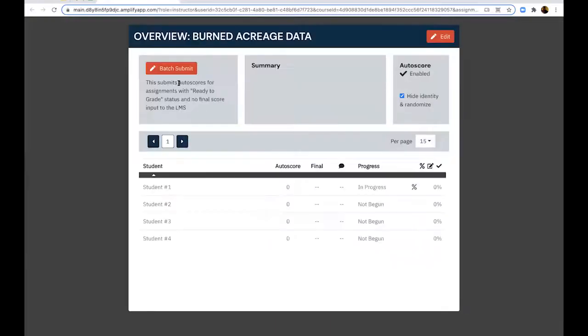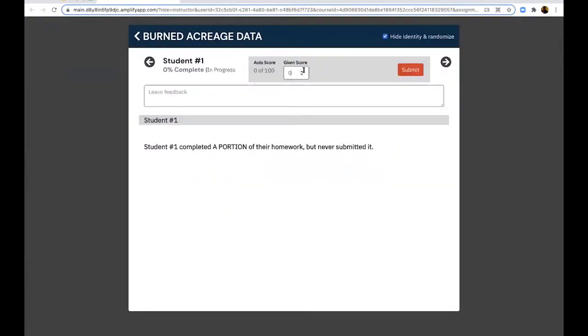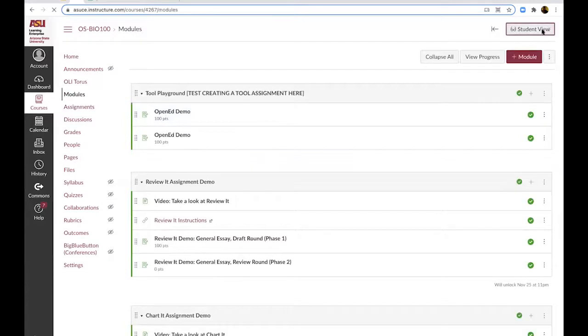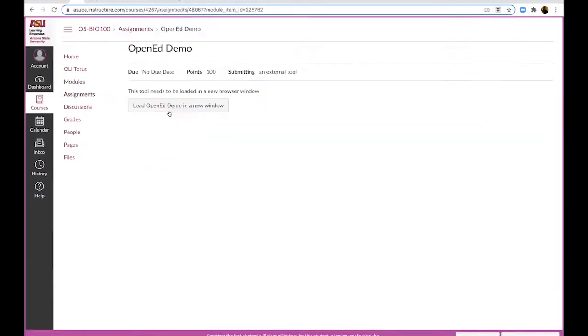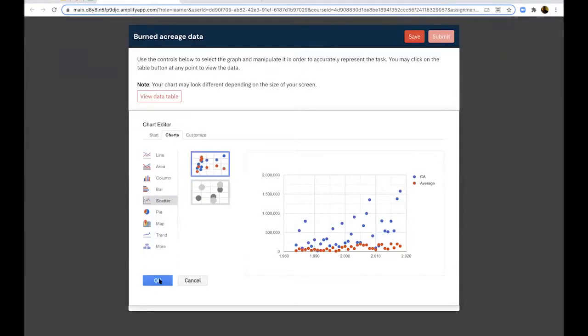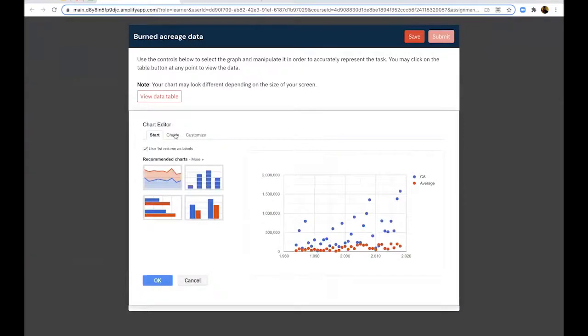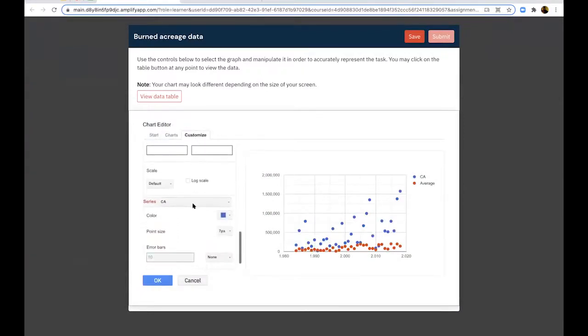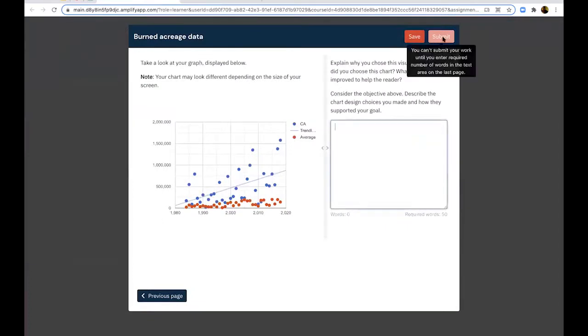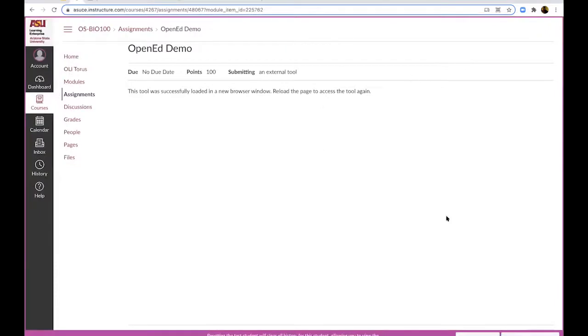As an instructor you can load this assignment, review students' grades individually, assign a grade, and submit. The student experience is similar: the student loads the assignment, works through the data, reviews the prompt, chooses a chart and visualization — here a scatter plot — and can edit the chart by adding trend lines, for example. Then the student submits a prompt and saves or submits their assignment.